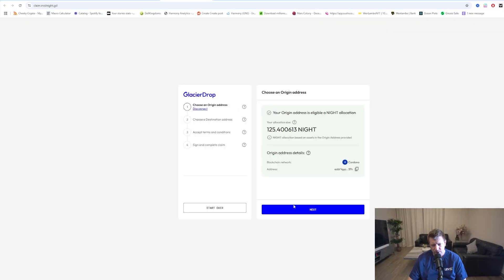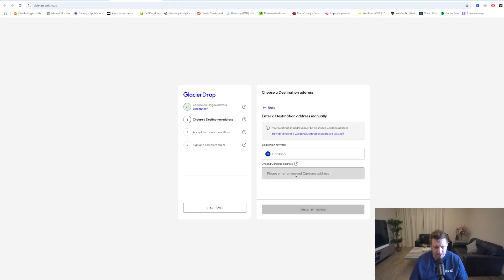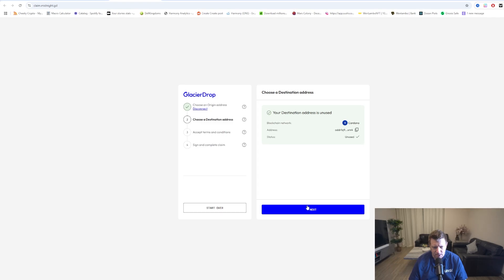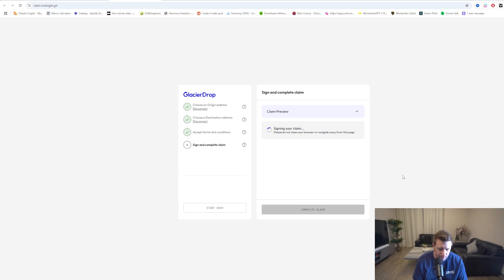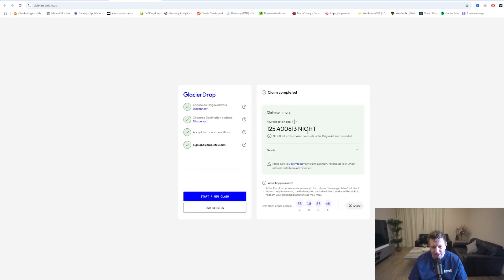We've already got the origin address, but we're going to disconnect that. Clicking next will ask you for the actual address — we're going to enter it manually, paste the address in, and click 'check if unused' to verify the wallet is unused. We click next, scroll all the way down to the bottom, click the button to agree, then click next. Then we're going to sign the contract. You need to make sure you're signed in to the wallet you need to sign for, where you had all your Cardano ADA. Complete the claim, press that, and there we go — 125 NIGHT claimed successfully.